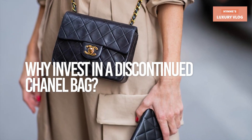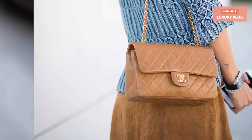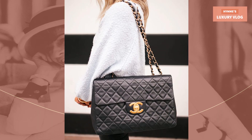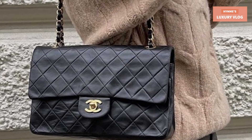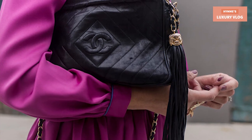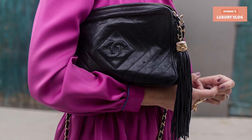Why invest in a discontinued Chanel bag? Chanel is one of the most coveted luxury brands you can buy, so it goes without saying that their pieces are special. Chanel is famous for creating limited collections season after season that include special styles like these rare bags and even noteworthy colors including an assortment of Chanel pinks. Investing in discontinued items is a great way to make your designer collection really stand out. Chanel is known for periodically raising prices on its timeless designs, but when it comes to discontinued Chanel bags, more often than not, it's more about the hunt and less about keeping up with the latest prices.